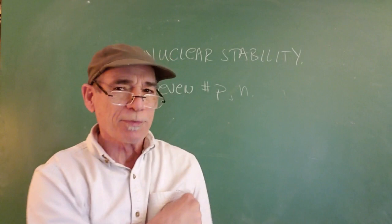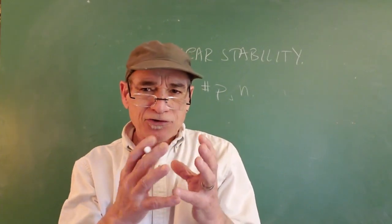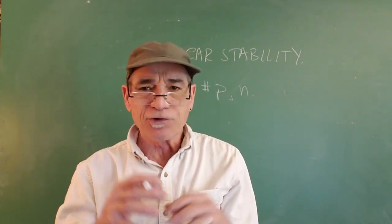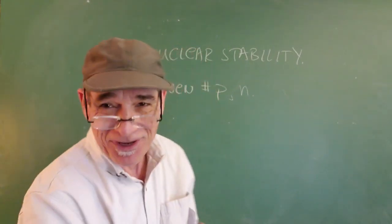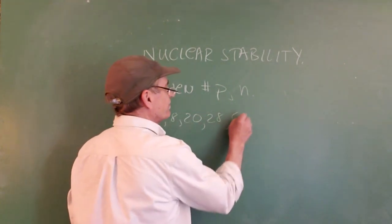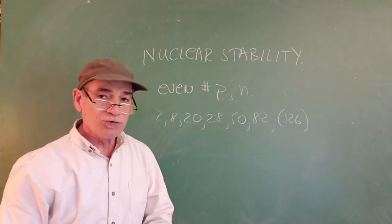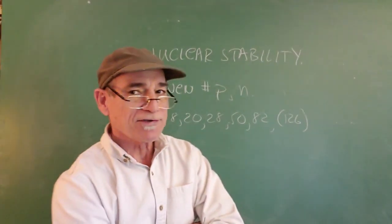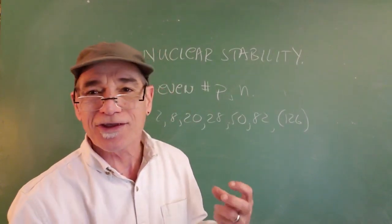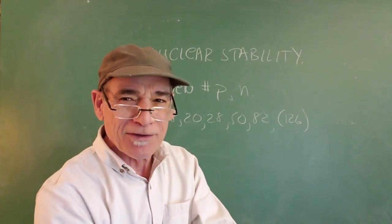There's also something called the shell model of the nucleus, which points to the fact that just like electron shells, the nucleons arrange themselves in shells. When a shell gets filled, that's particularly stable. They refer to the filled shell numbers as the magic numbers. Those magic numbers are 2, 8, 20, 28, 50, 82, and for neutrons also 126. If a nucleus has that number of protons or neutrons, it turns out to be unusually stable. So there are certain things we can look at in a nuclear symbol and predict whether or not it might be radioactive.